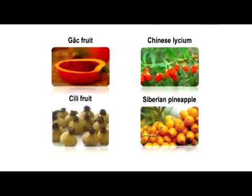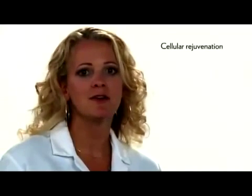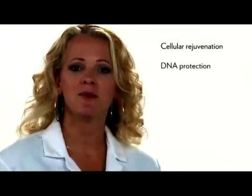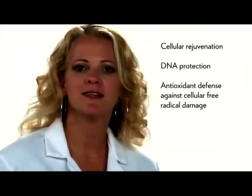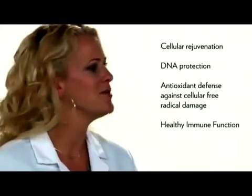G3 is formulated with Chinese Lyceum, Siberian Pineapple, and Sealy fruit. The combination of these three super fruits together with GAK lipocarotenes provides exceptional health benefits. These include cellular rejuvenation, DNA protection, antioxidant defense against cellular free radical damage, and healthy immune function.